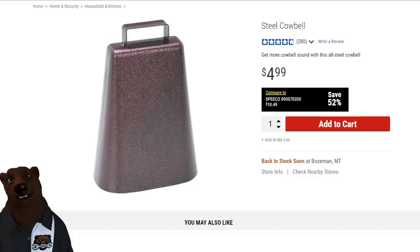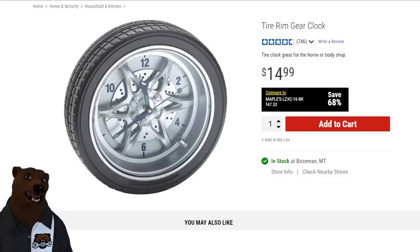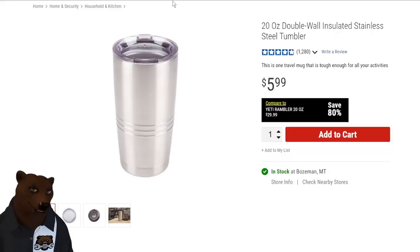Next: a cowbell. We all know we need more cowbell in our lives, but why is this in a hardware store? We actually used one on the channel for all sorts of stuff — if you find yourself needing a cowbell, Harbor Freight has you covered. And how about a tire rim gear clock? It's for the shop guys to look cool. Honestly, I find it hard to tell what time it is between the spokes and everything, but if you're looking for a tire clock, they've got you.